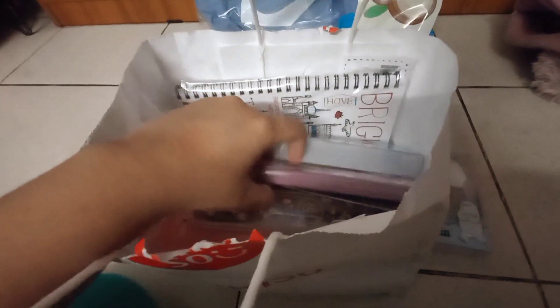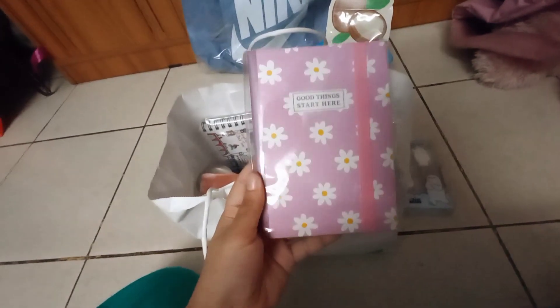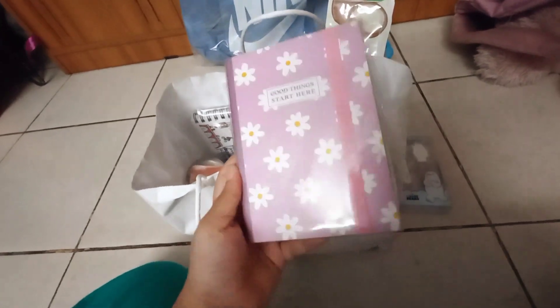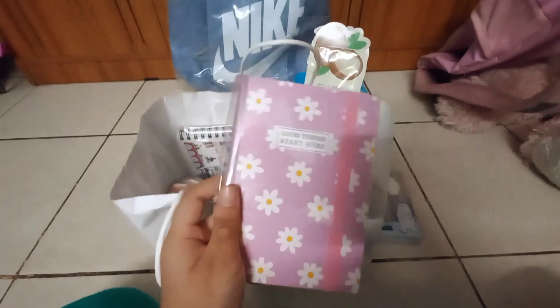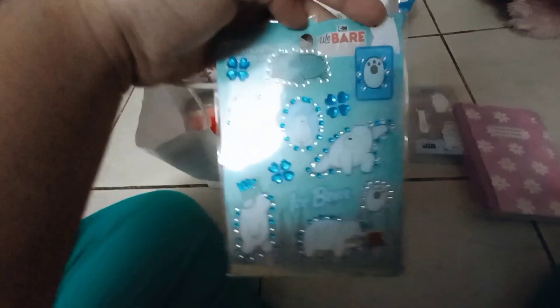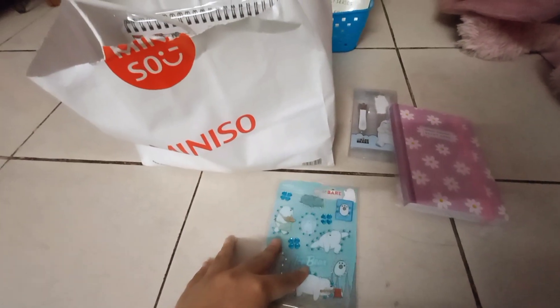I basically did almost the whole shopping in blue. Next up is this 'Good Things Start Here' journal slash diary that I got, so I can note down all the things I need to remember or important stuff. I really like this neon blue sticker set — there's blue everywhere in it and it's gem themed.